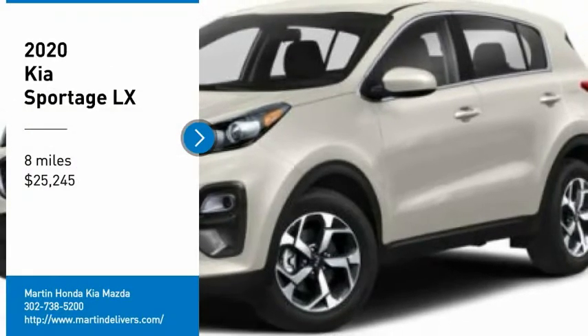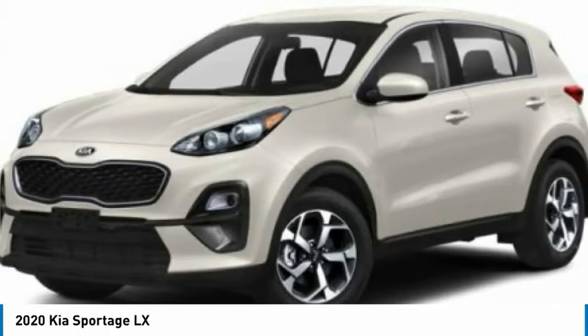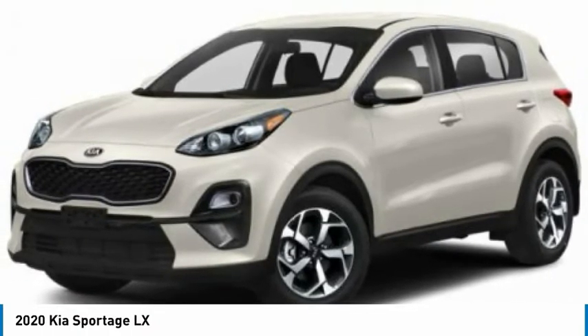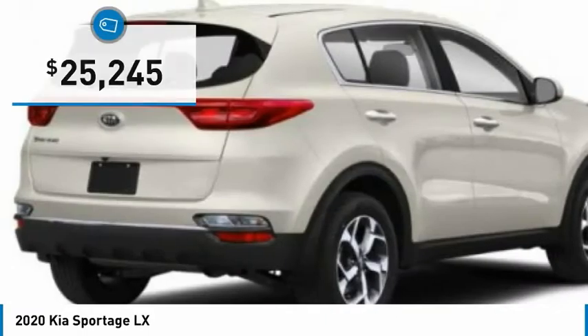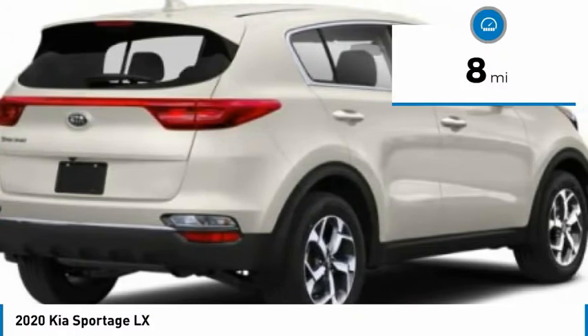You are going to love the 2020 Sportage. With its sleek and stylish exterior and its roomy, feature-laden interior, the Sportage both looks good and performs well on the road, and is priced below $30,000. This vehicle has less than 100 miles.